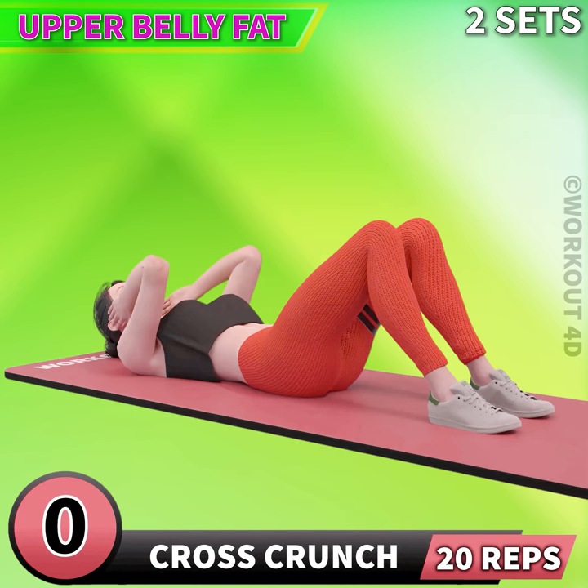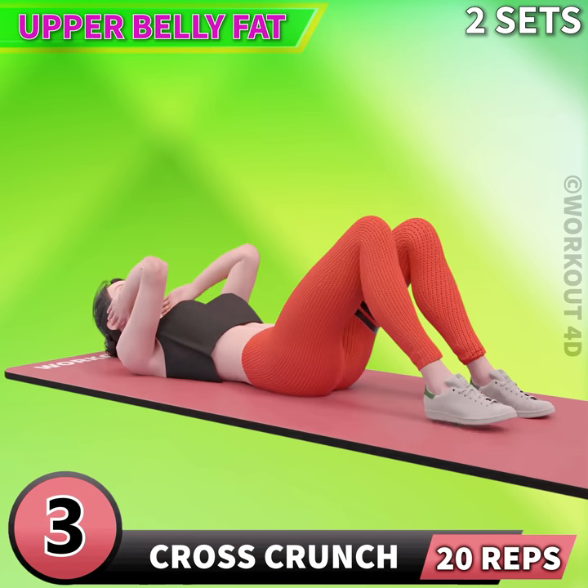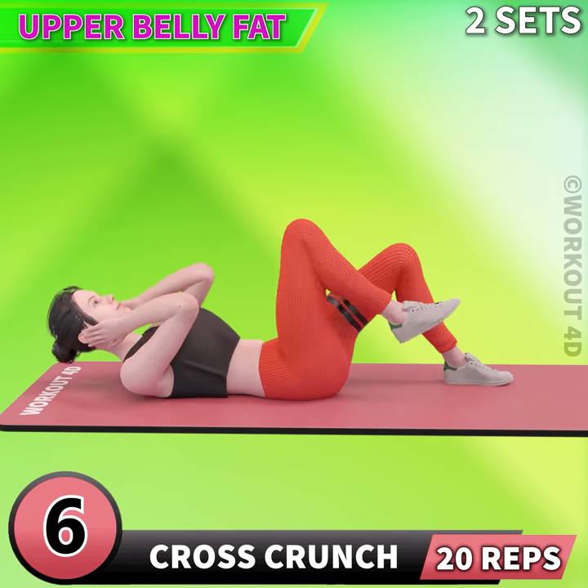Next exercise is cross crunch in 3, 2, 1, go! 1, 2, 3, 4, 5, 6, 7.